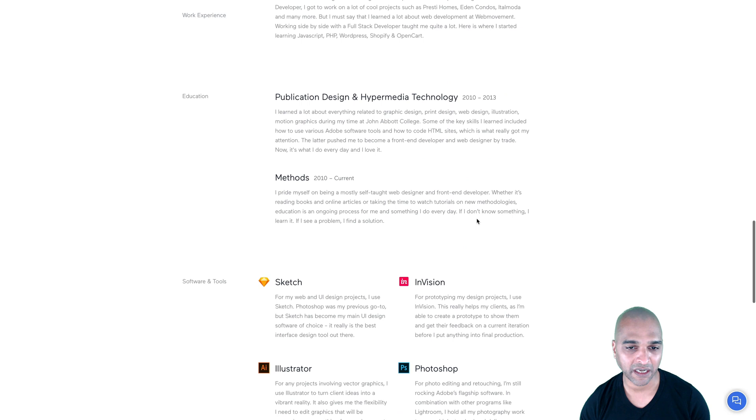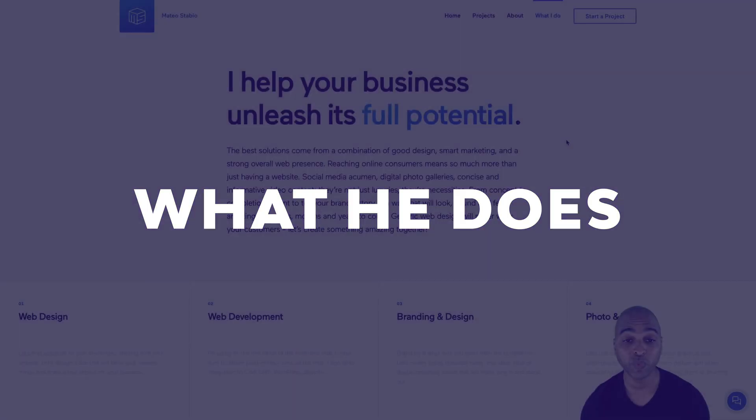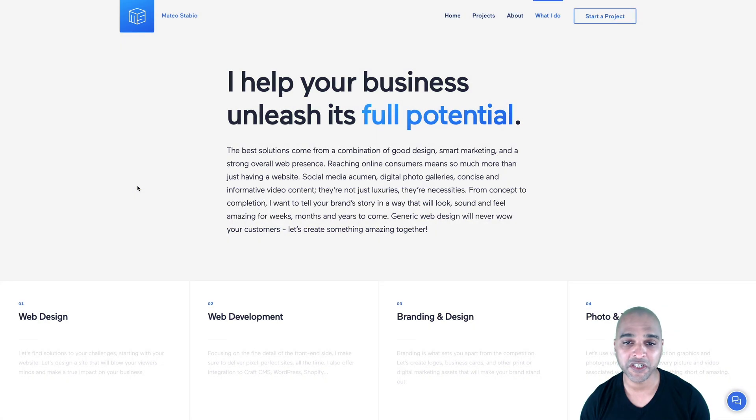It's kind of a resume. Next, the What I Do page. Mateo says, 'I help your business unleash its full potential.' That's great because often people will say 'I'll build your website,' but building the website isn't the expected result. People want their business to grow, and that's what Mateo is focusing on with that sentence.